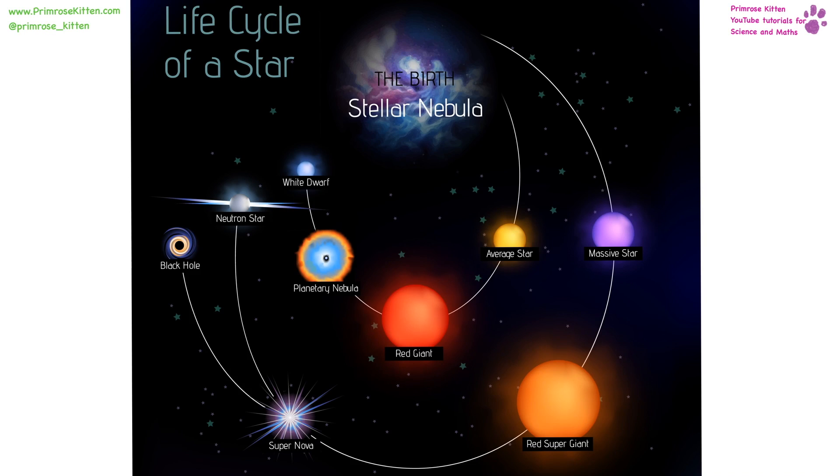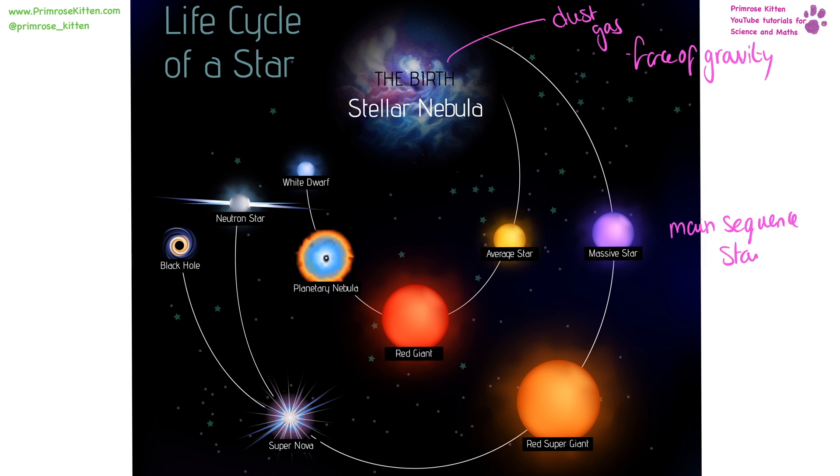Here we have the life cycle of a star. It is going to start off as a cloud of dust and gas, and these are going to come together under the force of gravity, because everything has gravity no matter how small or large it is. It all has gravity, and then we're going to be a main sequence star. Our Sun is actually a rather small star in comparison to most other stars in the galaxy and universe — lots of them are much, much bigger. Now, depending on the size of the star, they're going to undergo two different things.